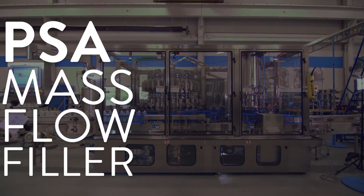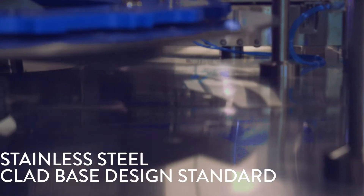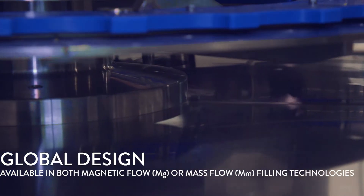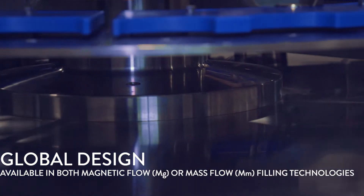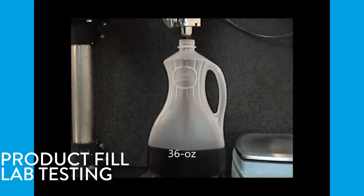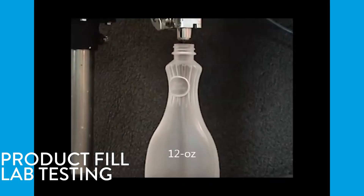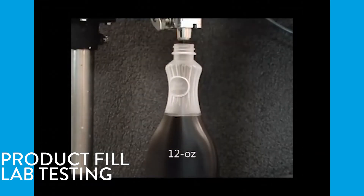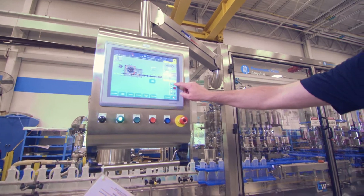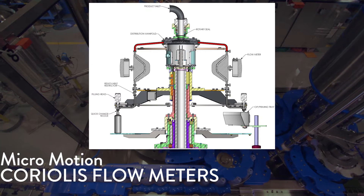The PSA mass flow filler features a stainless steel clad base construction as a standard and is available in both Coriolis mass flow and magnetic flow filling technologies. Fill testing is completed in our fill lab to properly size the filler for the application and verify application speed requirements. The mass flow filling technology utilizes micro motion Coriolis flow meters.